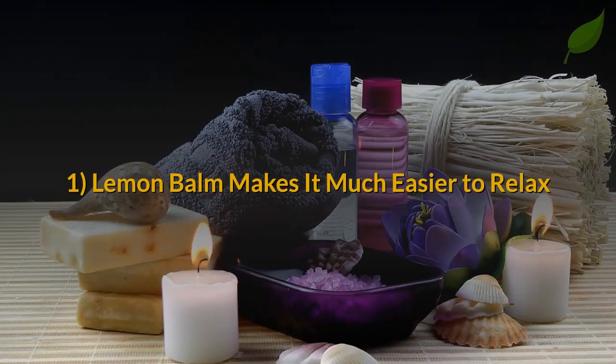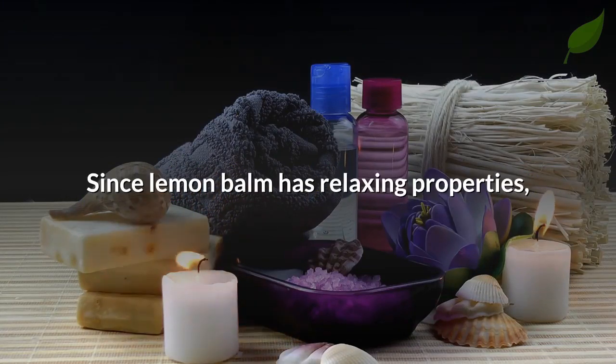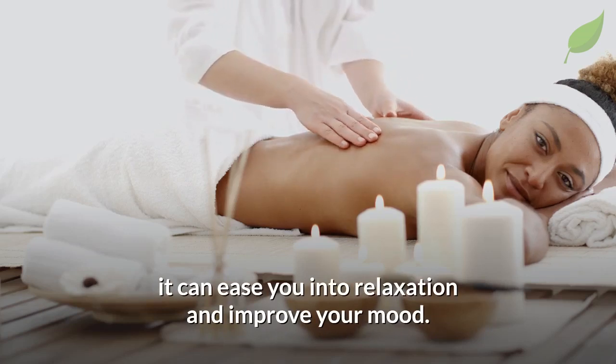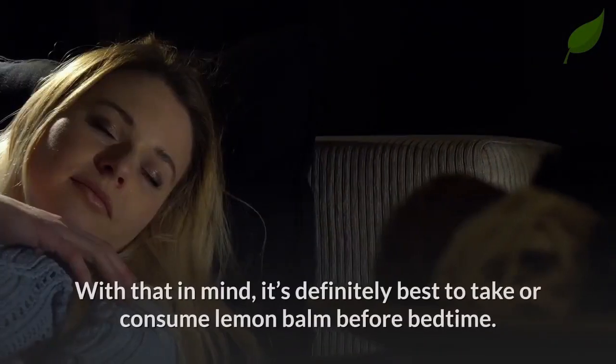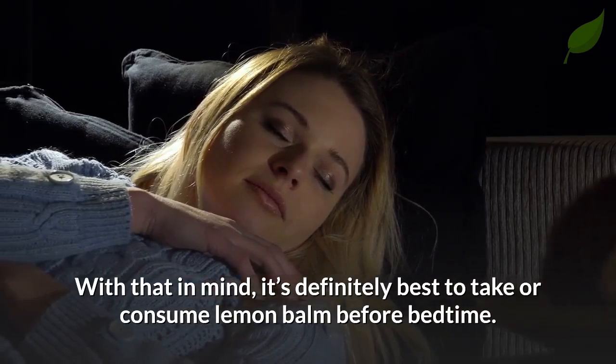First, lemon balm makes it much easier to relax. Since lemon balm has relaxing properties, it can ease you into relaxation and improve your mood. There's a downside to that, though — the herb limits your alertness. With that in mind, it's definitely best to take or consume lemon balm before bedtime.